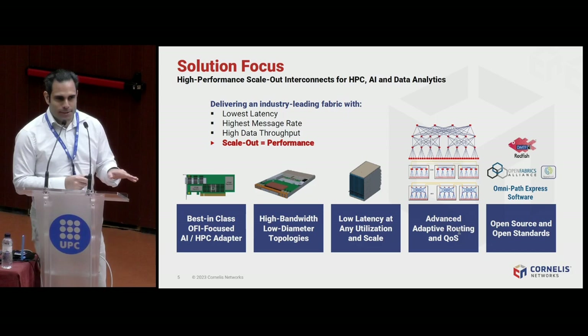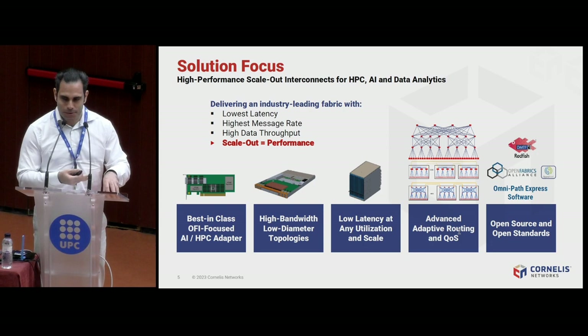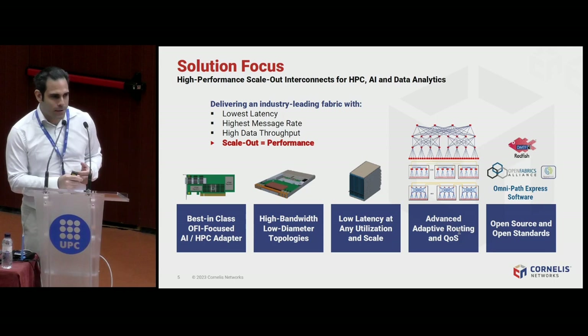We do this using a best-in-class, open fabrics-focused host fabric adapter. We have standard 48-port 1U switches that enable high-bandwidth, low-diameter topologies — not only fat-trees, but also dragonflies and megaflies in the future that go up to extreme scale at very constant latencies. You also need very advanced adaptive routing algorithms because dragonfly and megafly fabrics are topologically complex, and you want to avoid congestion. These techniques operate in the hardware and software of the switches themselves.